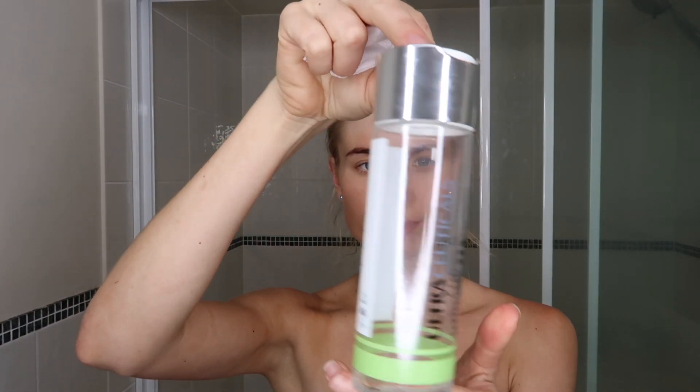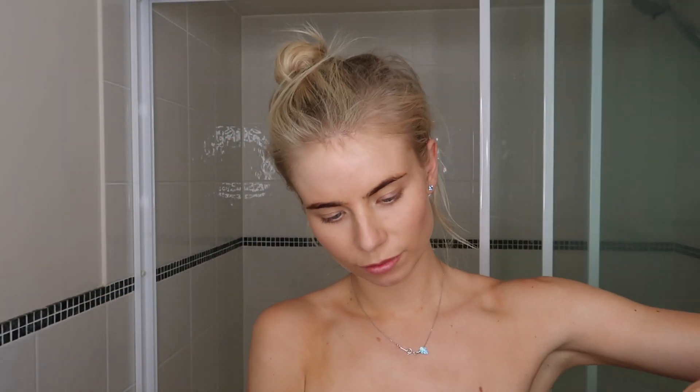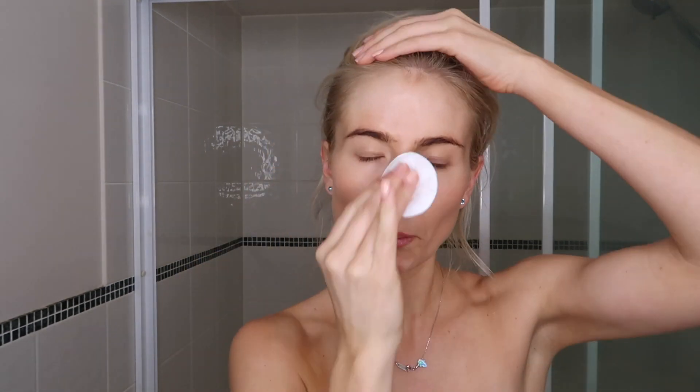Hey guys, welcome back to my channel. I thought I would do a YouTube video on my nighttime routine. Every time I get home from the gym or any day of work, I usually remove my makeup straight away.